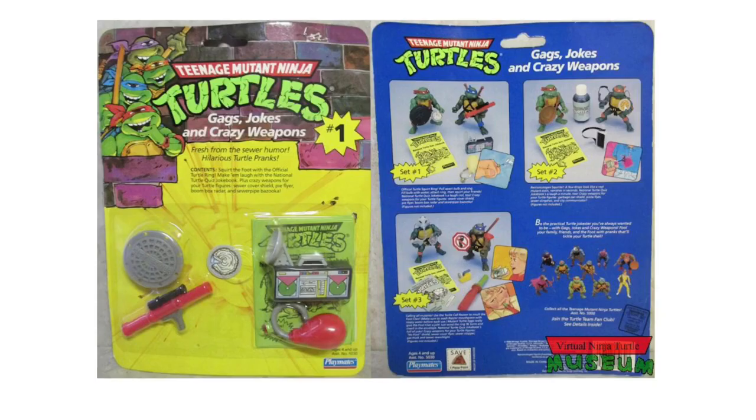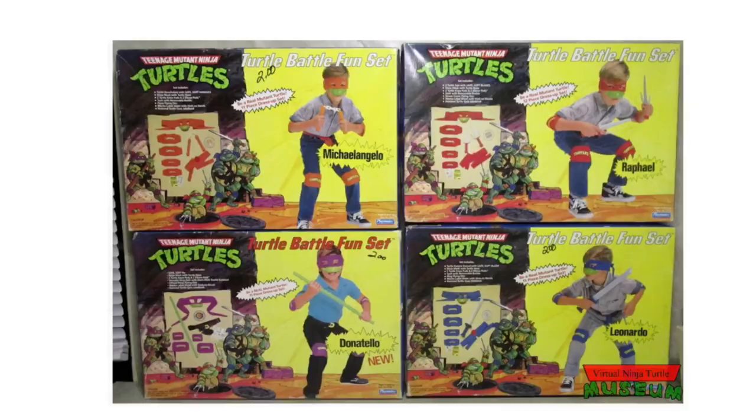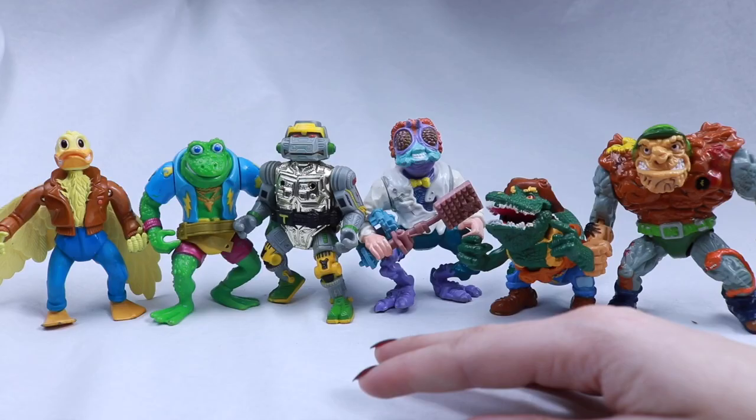Turtle Force fan club — become an honorary reptile! Then there were other things like gag jokes and crazy weapons: a squirting ring, disappearing ink, a razor, and some costume stuff.